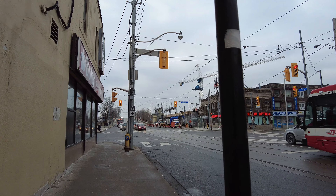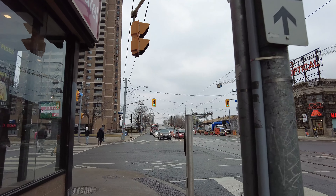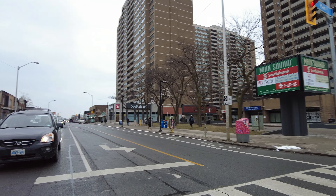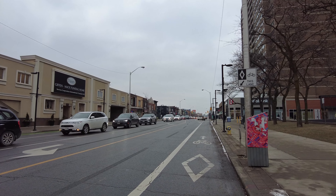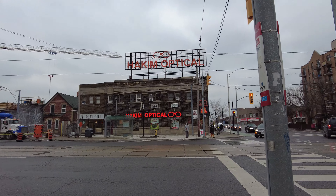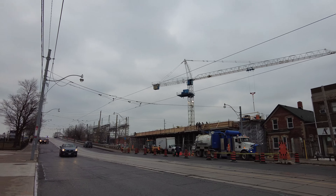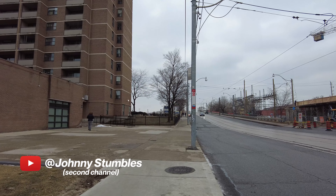And this is Danforth Avenue coming up. This neighborhood here is known as East Danforth. To the east of here is Victoria Park Avenue, and that would signal the western boundary of the Scarborough Borough, or the former Borough of Scarborough. And there's a look west along Danforth.